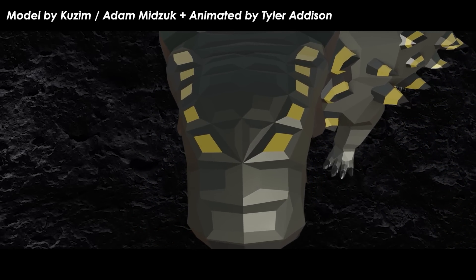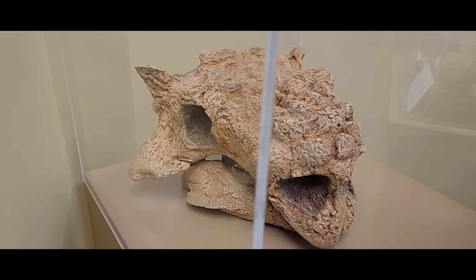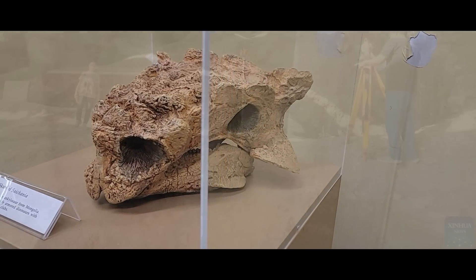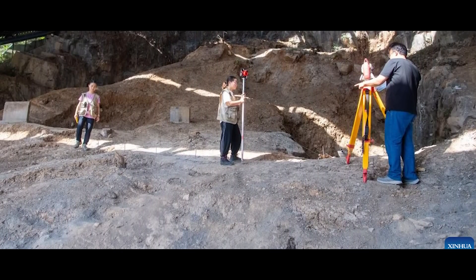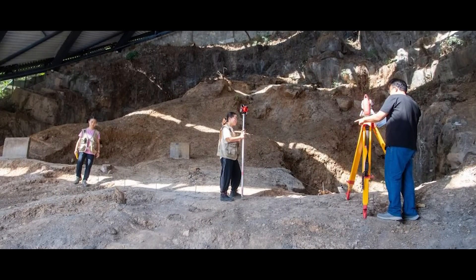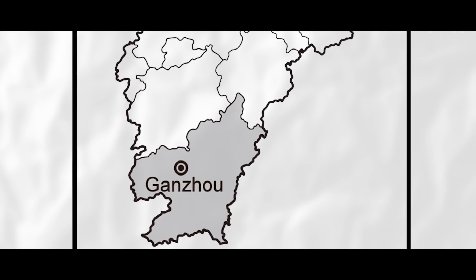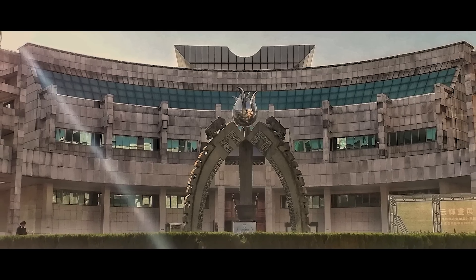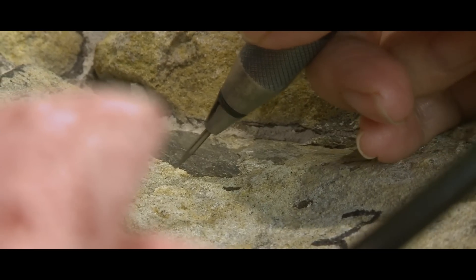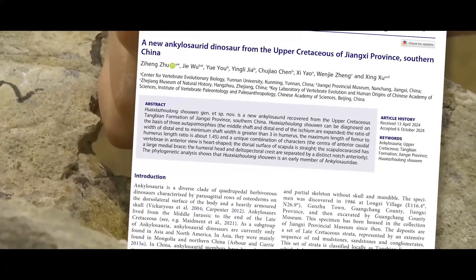The majority of Ankylosaurids come from Asia. All American forms likely originate from Asian animals that migrated into North America. The interesting part is that the Asian record of these Ankylosaurids also tends to be much better. All the way back in 1986, a nearly complete skeleton of an Ankylosaurid was discovered and extracted from an upper-Cretaceous-aged outcrop of the Tangbyan Formation in Longxi Village, Gonxu Town, Guangchong County, Fuzhou Municipality, Zhongxi Province, southern China. Once brought to the Zhongxi Provincial Museum, it was cleaned and prepared before being accessioned into the collections, where it remained until a group of Chinese paleontologists fully described it as a new genus and species in April of 2024.